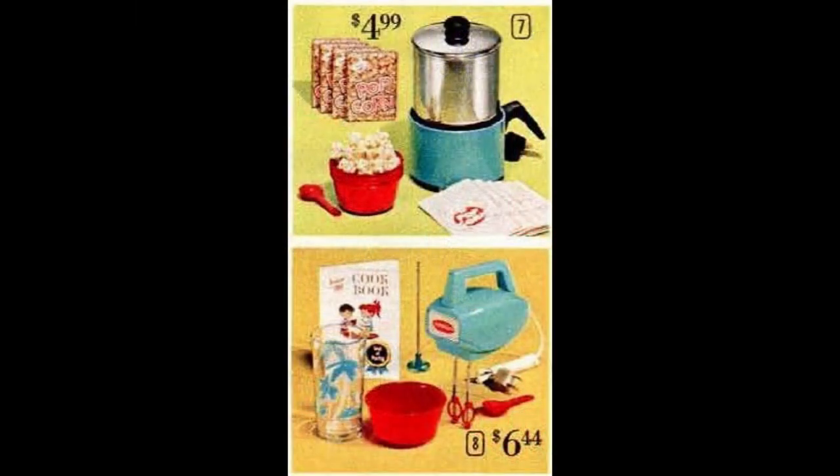Here are a couple of electric appliances made for kids by Argo Industries. The Junior Chef popcorn popper came with bags, bowls, and even the popcorn. The Junior Chef electric mixer has blades of pliable plastic to protect little fingers.